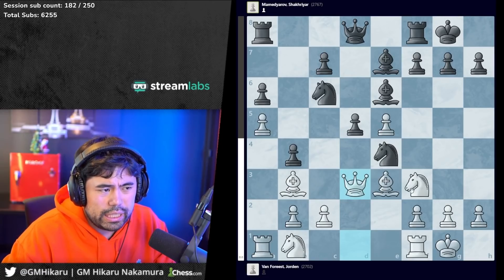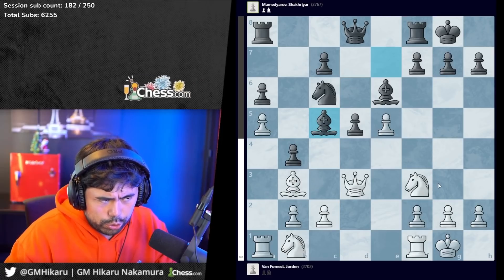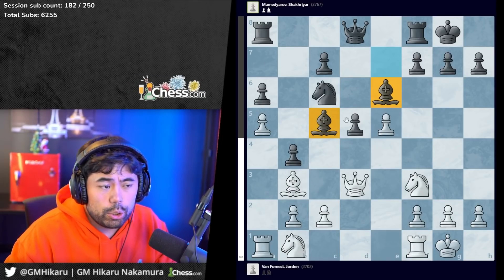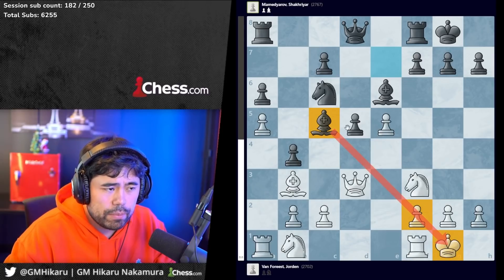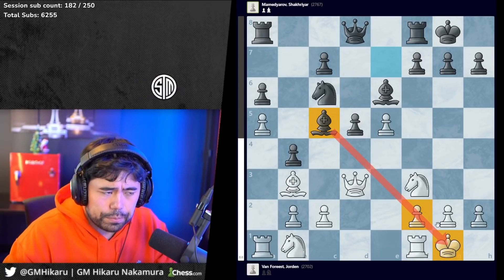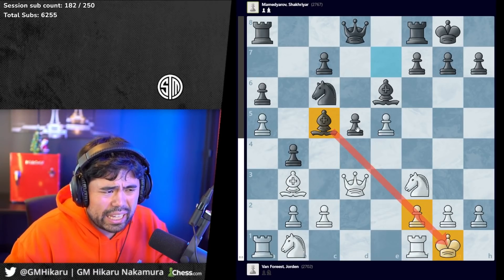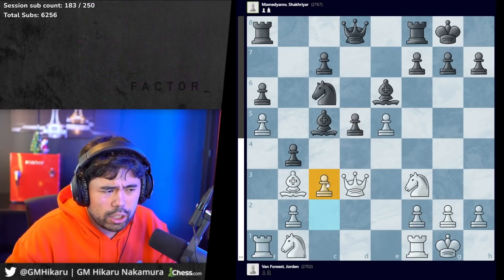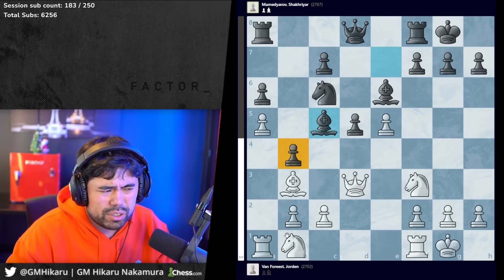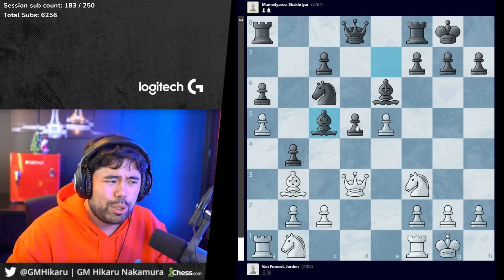Normally when you play setups with bishop e3 you almost always play queen to e2, so queen d3 is a little unusual. This gives Chakra the very interesting and correct idea to play knight c5. After bishop takes c5, bishop takes c5, you'll notice black has the bishop pair - bishops on e6 and c5. Because black has the bishop pair, there's also a very nasty pin you'll have to deal with from the bishop on c5 towards the king on g1. It's very committal by Jordan.